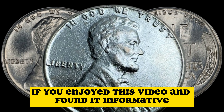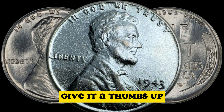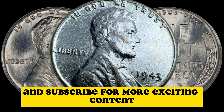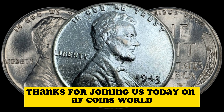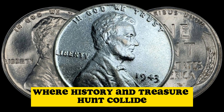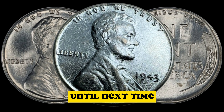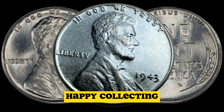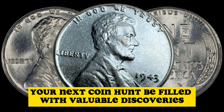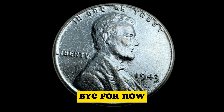If you enjoyed this video and found it informative, give it a thumbs up, share it with your fellow coin enthusiasts, and subscribe for more exciting content. Thanks for joining us today on AF Coins World, where history and treasure hunt collide. Until next time, happy collecting. Take care, and may your next coin hunt be filled with valuable discoveries. Bye for now.